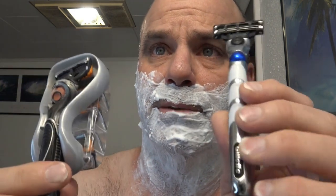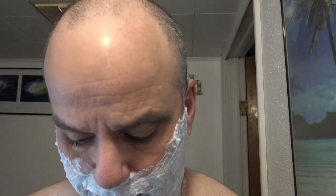Today I'm going to be doing a comparison between the Gillette Mach 3 and the Gillette ProGlide Power, just to see if there's a big difference.